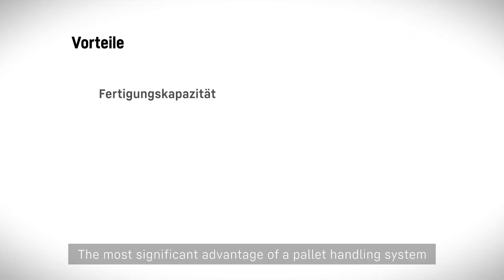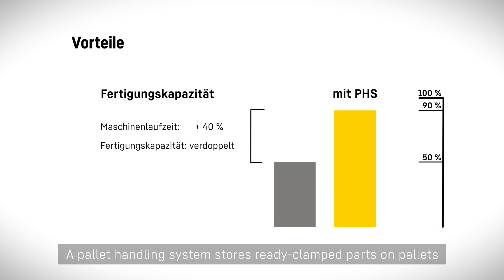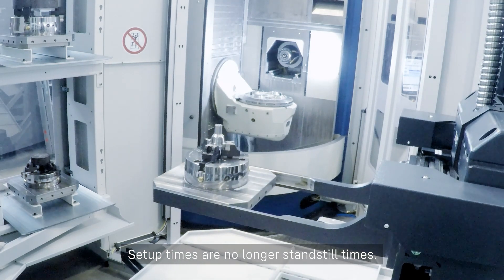The most significant advantage of a pallet handling system is that it increases the machine runtime. A pallet handling system stores ready-clamped parts on pallets and supplies your machines with workpieces for machining. The machine only stands still when a new pallet is being fed in. Setup times are no longer standstill times.